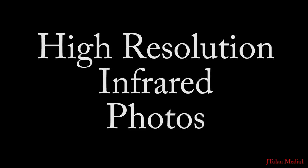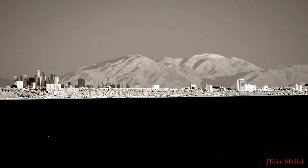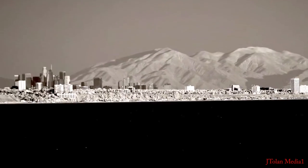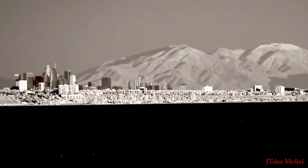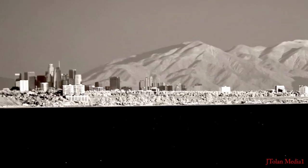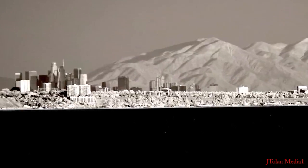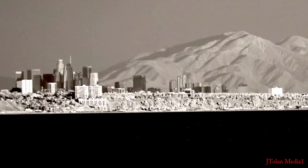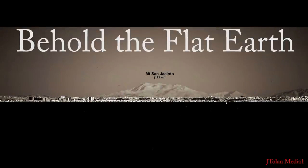Now let's have a look at some high-resolution infrared photos. Look at that, folks — so much resolution. 24 megapixels. This was taken with the Sony Alpha 6000 converted to 830 nanometer infrared. Infrared is an amazing technology, folks, but even more amazing is what it reveals. Behold the flat Earth, folks. This image is so powerful — that mountain is over 123 miles away.